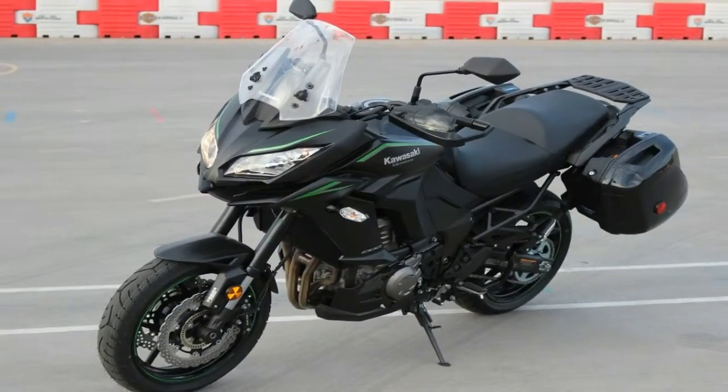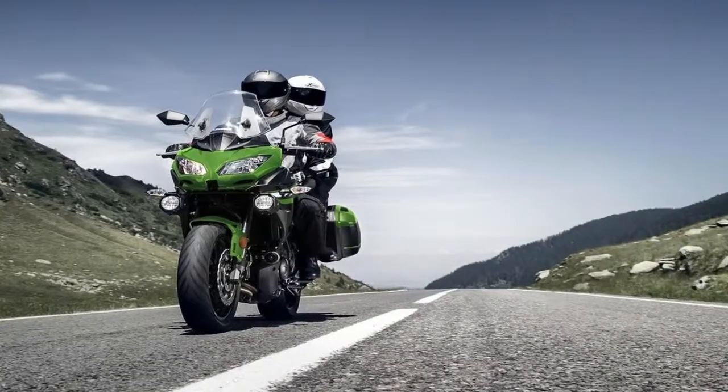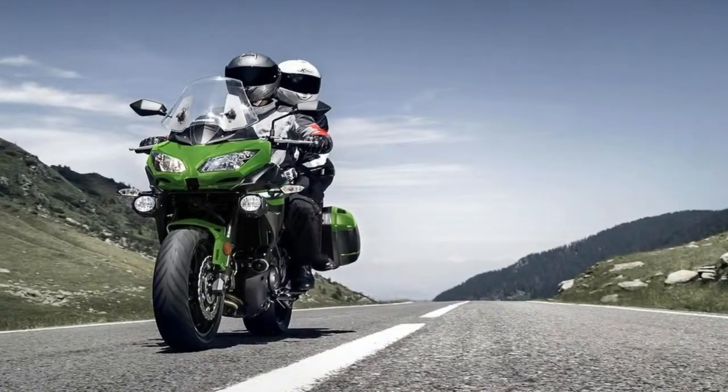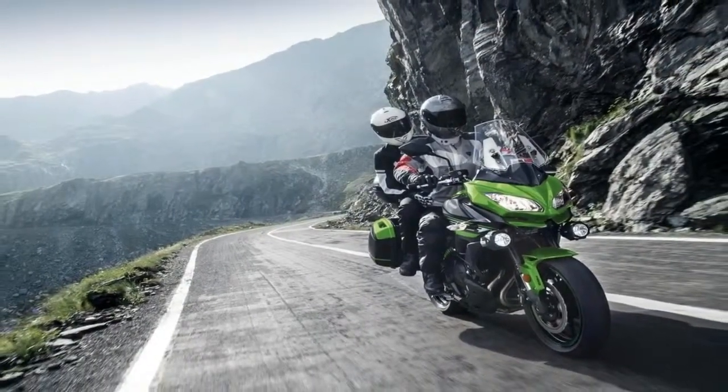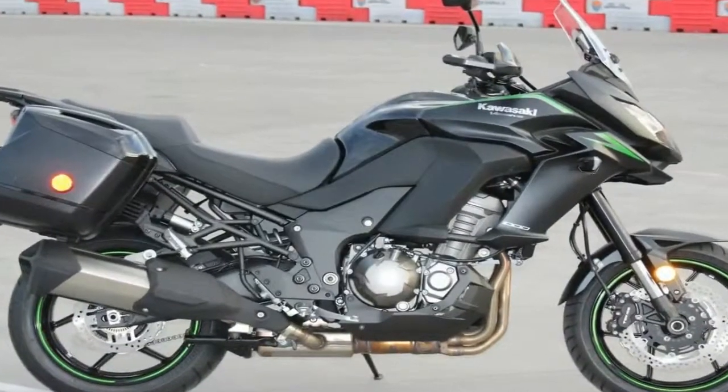The 81.7 pound-foot engine propels the Ninja 1000 into what Kawasaki hopes is a hybrid sport-touring niche that is a bit sportier than its tour-tastic Concours line, and more tour-capable than its other straight-up sport bikes and super-sports.